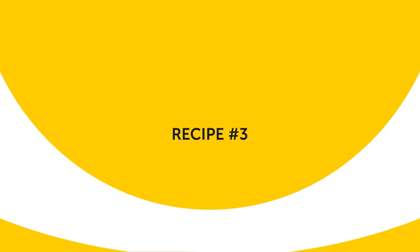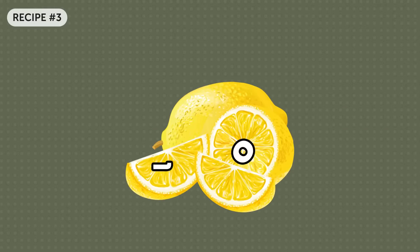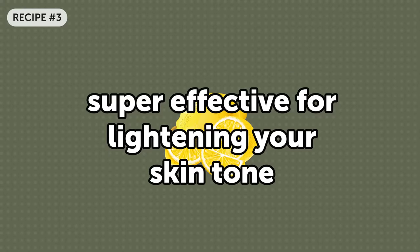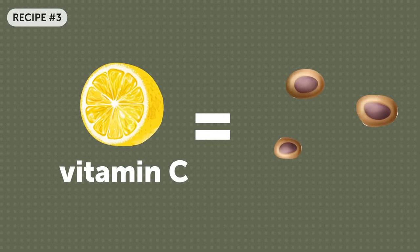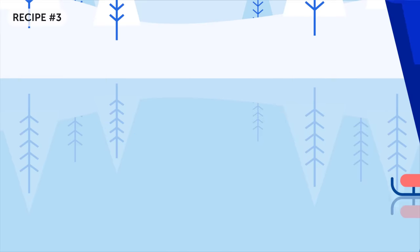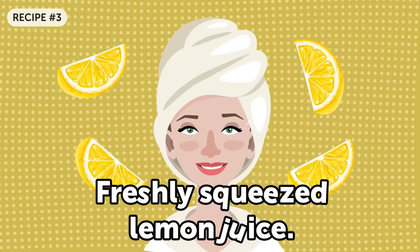Recipe number three. One of the most effective products for whitening the skin is the already mentioned lemon. As we have said, it is a natural bleach, super effective for lightening your skin tone. What is more, lemon's abundance in vitamin C results in the growth of new cells. The antioxidants it contains are very likely to make the complexion lighter and smoother.